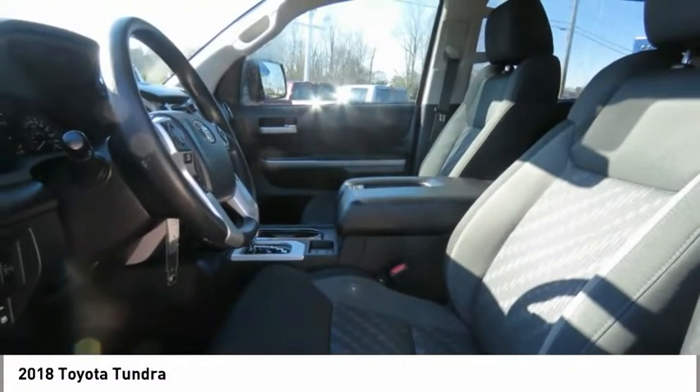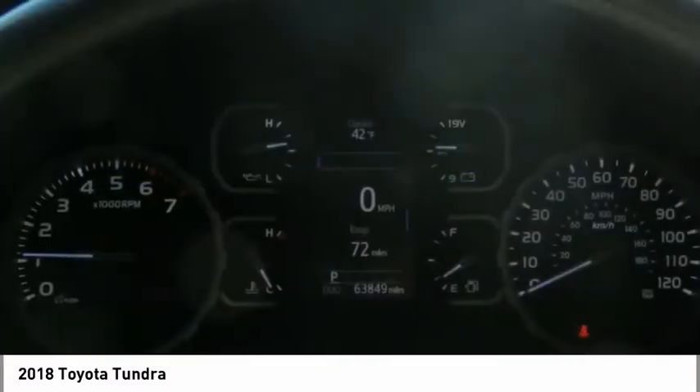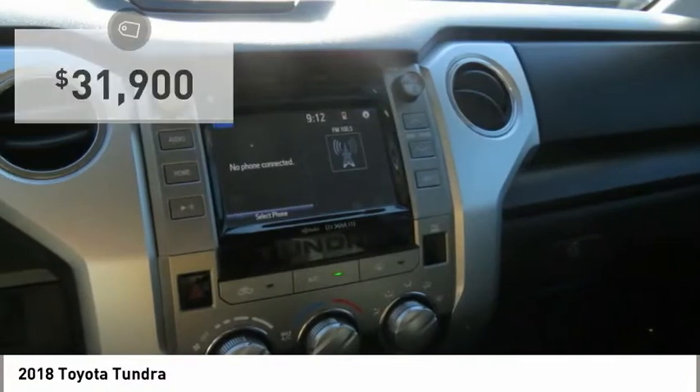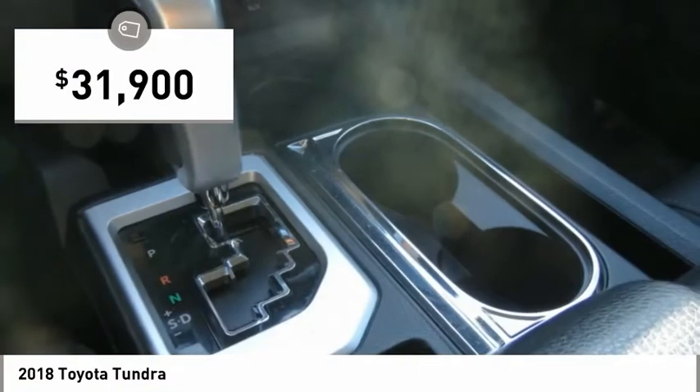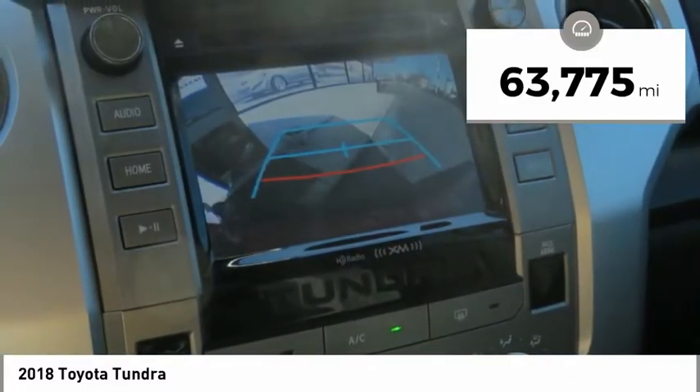With a towing capacity of up to 10,000 plus pounds and a payload capacity of over 2,000 pounds, the Tundra is the perfect mix of power and efficiency and is priced below $35,000. This vehicle has less than 65,000 miles.